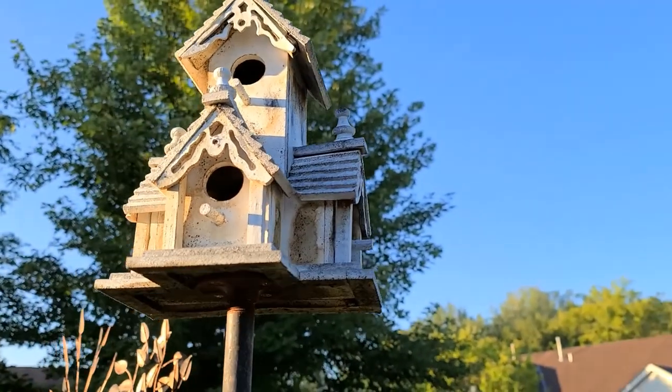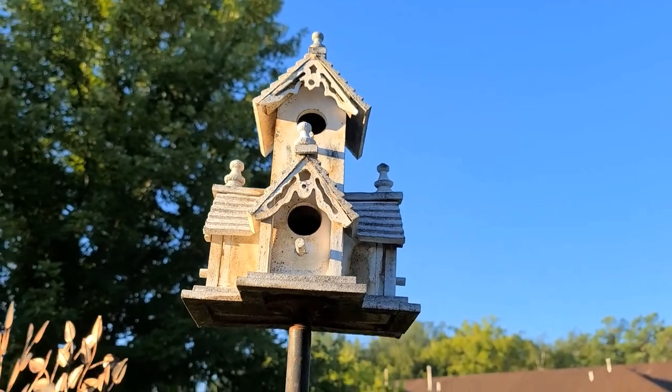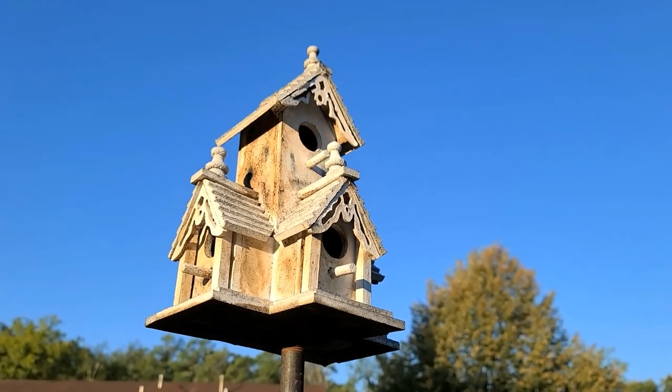And yeah, thank you to the bird family and the bird real estate agent for giving me permission to film here.